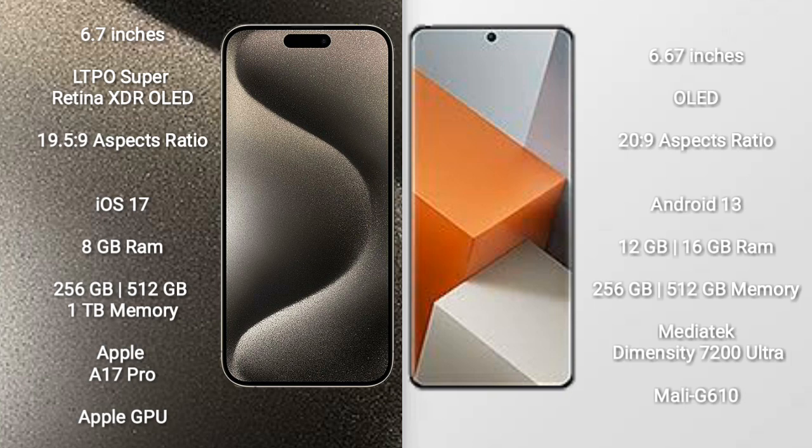The iPhone 15 Pro Max runs on the iOS 17 operating system. The Redmi Note 13 Pro+ runs on the Android 13 operating system.